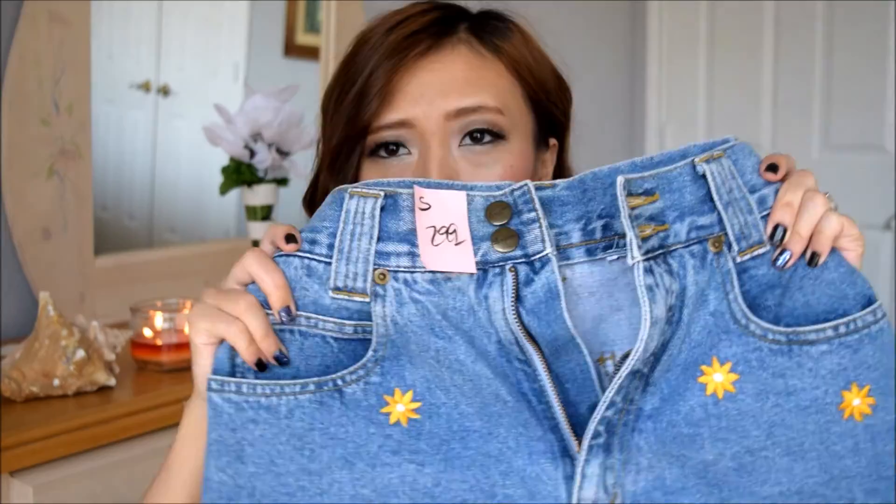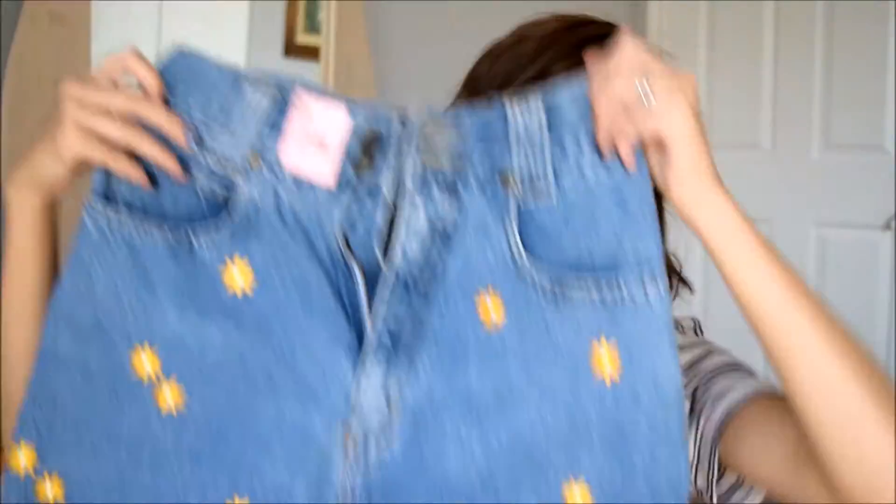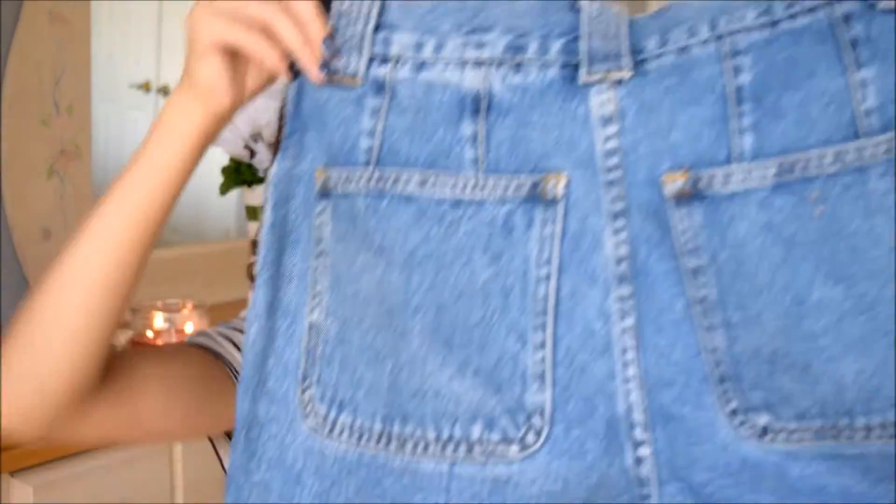I totally freaked out when I saw this next pair of shorts. I went in looking for high-waisted shorts and I found them — and they have these little cute vintage-looking details. I got these for $1.50 and I am just so excited to style them for you guys.